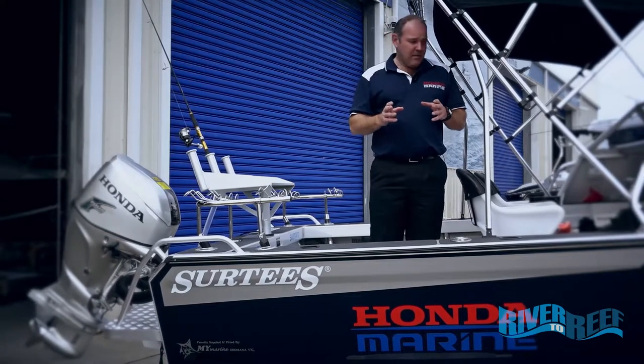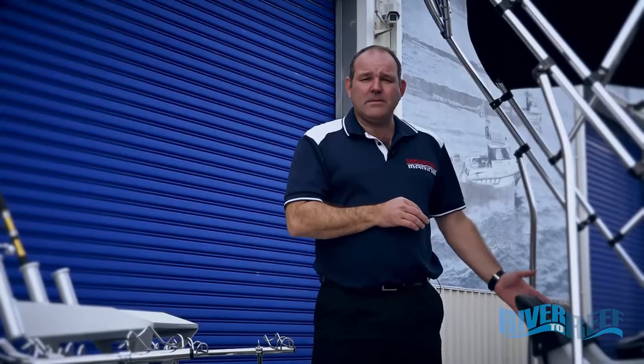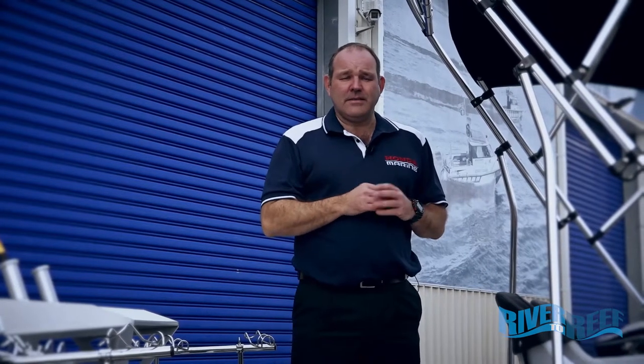Also there's a fire extinguisher on board, which here on the Surtees is down behind the passenger's seat. At the end of the day, you're the skipper and you're responsible for everyone's lives on this boat. So spend a bit of time with your passengers showing them how to use all this equipment and where it's kept on a boat, because it could save their life.